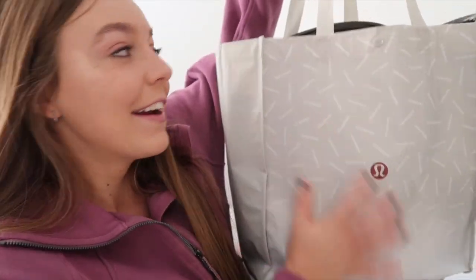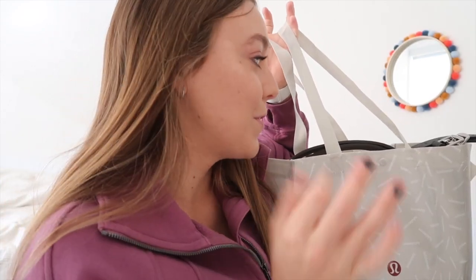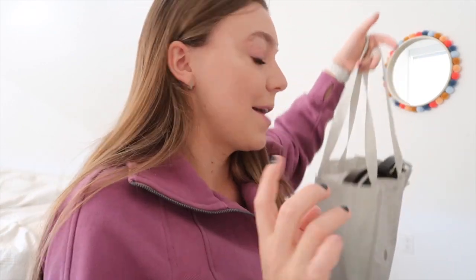I have everything in this bag here. I've been kind of compiling things because some things I ordered came in separate packages and I just want to do this all in one shot. So without further ado, let's just get started.